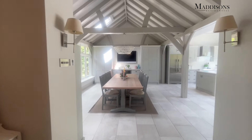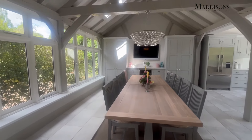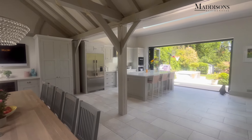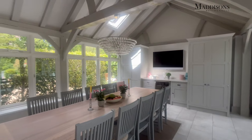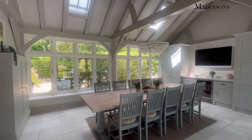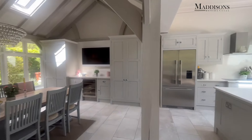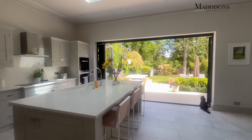Straight through another great open plan connection to this really magnificent room. This is an orangery where they've really embraced the beam work and created this beautiful vaulted dining area. You can see you've got built-in storage over the other side perfect for china, tablecloths etc. and a big space here for a dining room table. It's flooded with light because you've got Velux windows above.